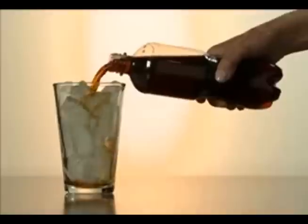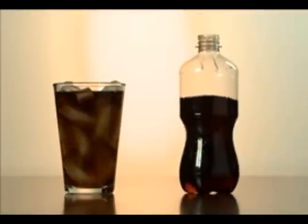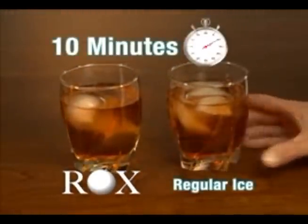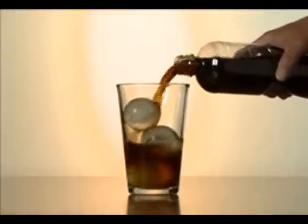Americans love cold drinks. Our soda cups have more ice than drink, but ice waters down the flavor. Introducing Rocks. Rocks ice balls melt much more slowly than regular ice cubes because spheres have the least surface area of any solid shape, so your drink won't get as watered down.